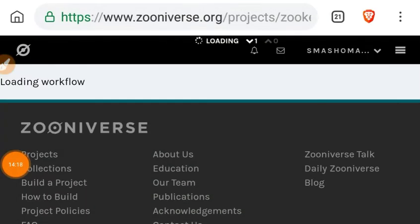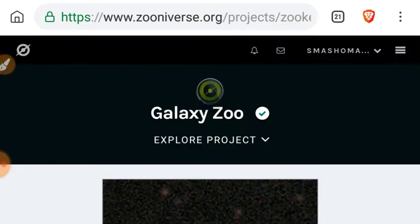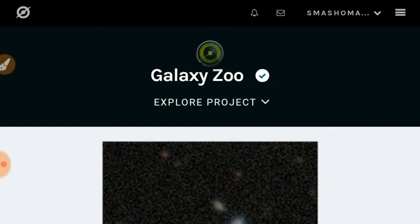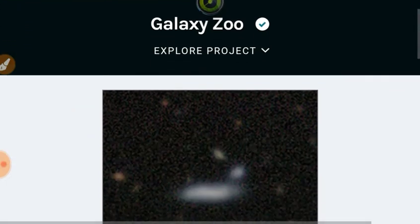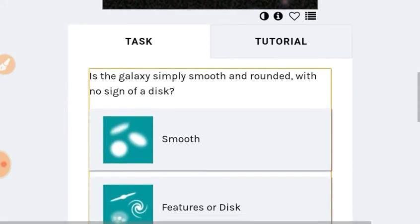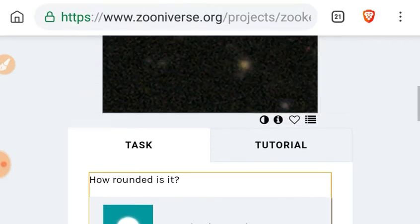Next let's go to zooniverse.org, one of the largest citizen science projects in the world. Put in your login information and you'll be able to classify galaxies and possibly get credit in a scientific paper — be a real astronomer without needing a degree. We're going to do this daily — this is the new segment. We've got a cigar-shaped blurry object; we're going to say smooth as we don't see any features. Is it completely round? No, it's cigar-shaped.